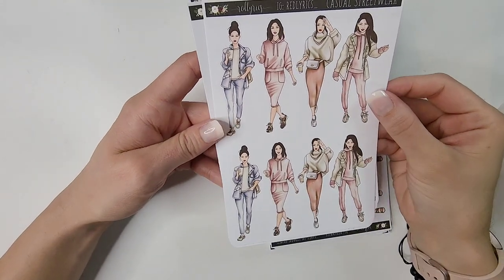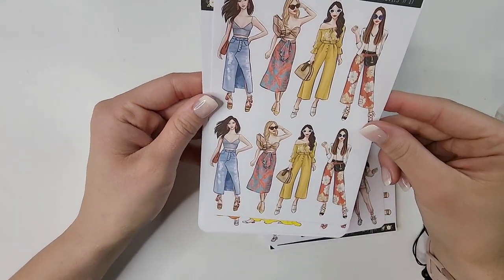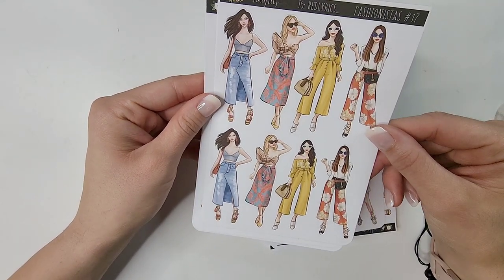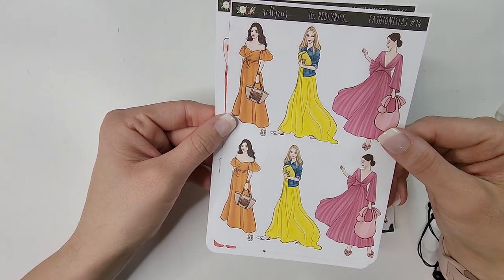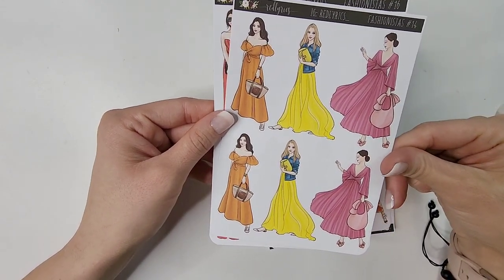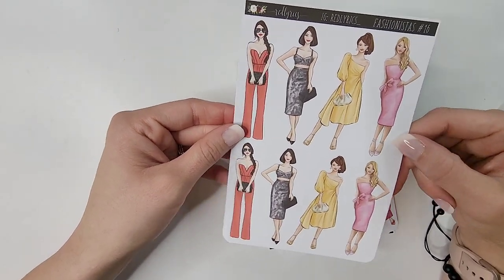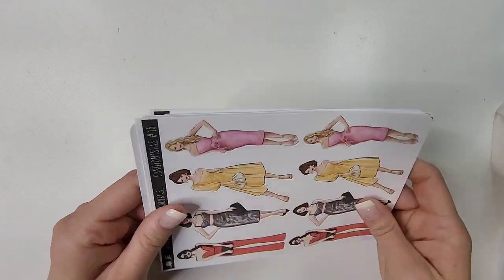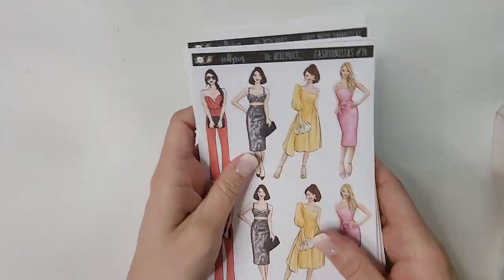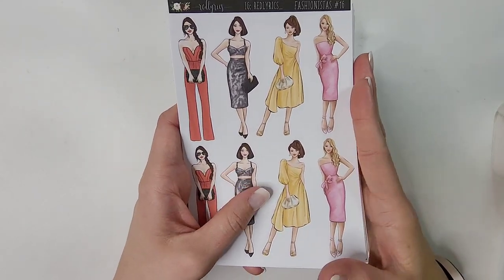Casual Street Wear — the other one was Casual Street Wear number 2, this is the original. Then Fashionistas number 17. I love these dresses so much — yellow is such a happy color. Fashionistas number 14. And last but not least Fashionistas number 17 — just such a party girl vibe, so cute. That is everything from Red Lyrics — kind of a hefty little stack. My obsession is never going to stop; it is what it is at this point and I'm not mad at it.